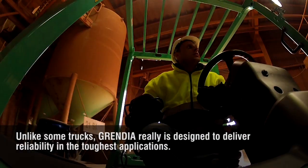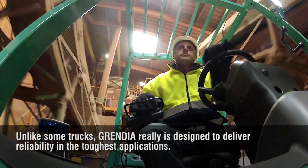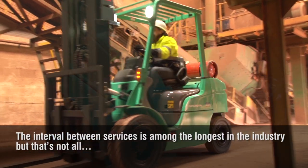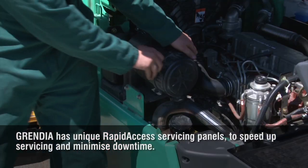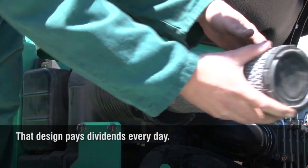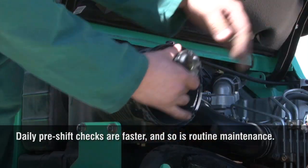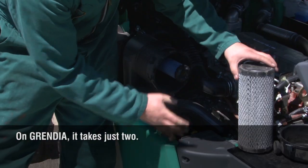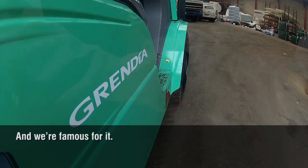Unlike some trucks, Grendia really is designed to deliver reliability in the toughest applications. The interval between services is among the longest in the industry, but that's not all. Grendia has unique rapid access servicing panels to speed up servicing and minimize downtime. That design pays dividends every day — daily pre-shift checks are faster and so is routine maintenance. On some competitor trucks, it takes 35 minutes to change a light bulb. On Grendia, it takes just two. It's good engineering, and we're famous for it.